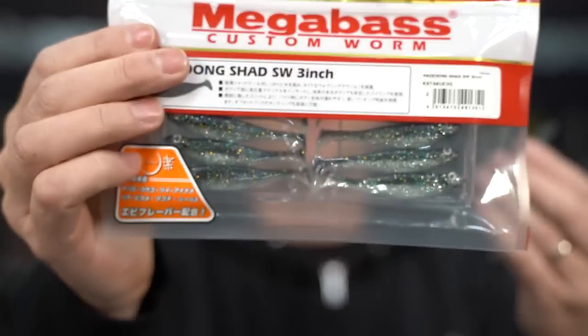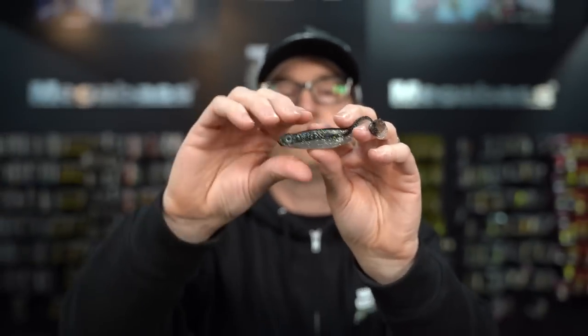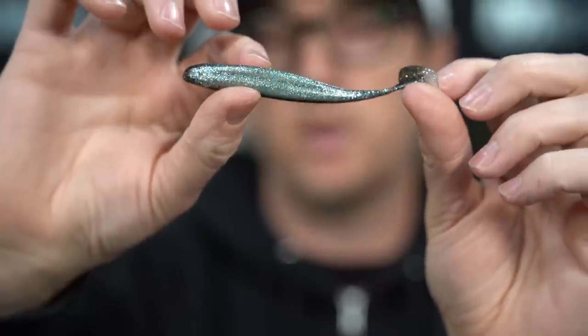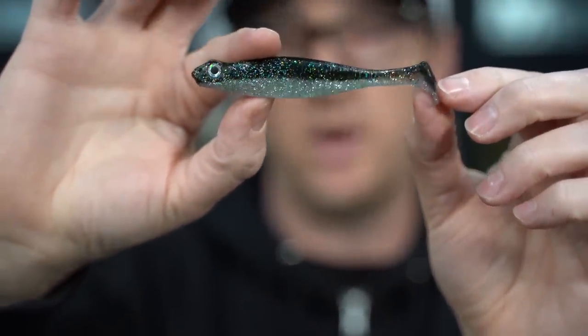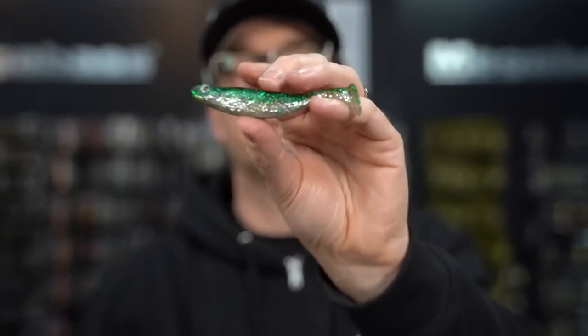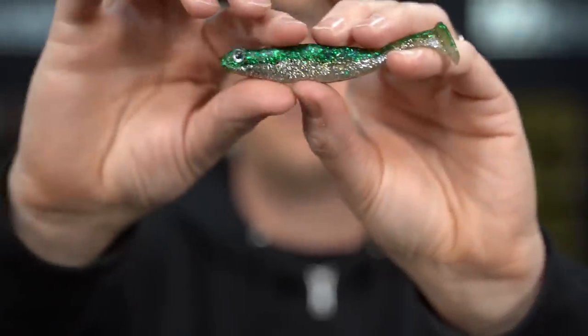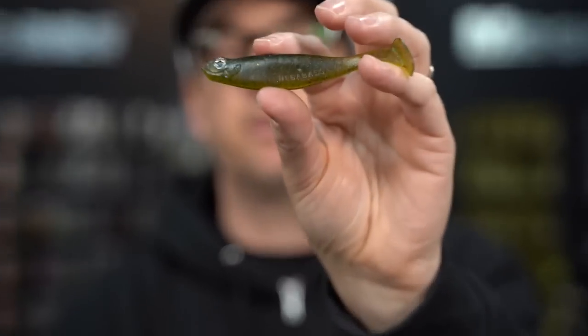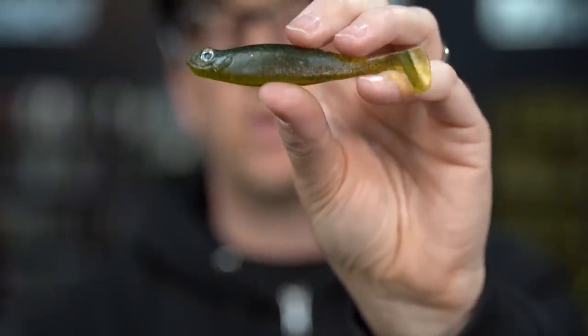Next up is Katakuchi — kind of a smoke, almost a bluegill type color with some green and blue flake. Just very natural, going to be a great one this spring. There is a green silver that looks kind of like a perchy type color — a lot of northern guys are going to crush them on this. And there is a green pumpkin watermelon, a nice natural two-tone green pumpkin watermelon color.